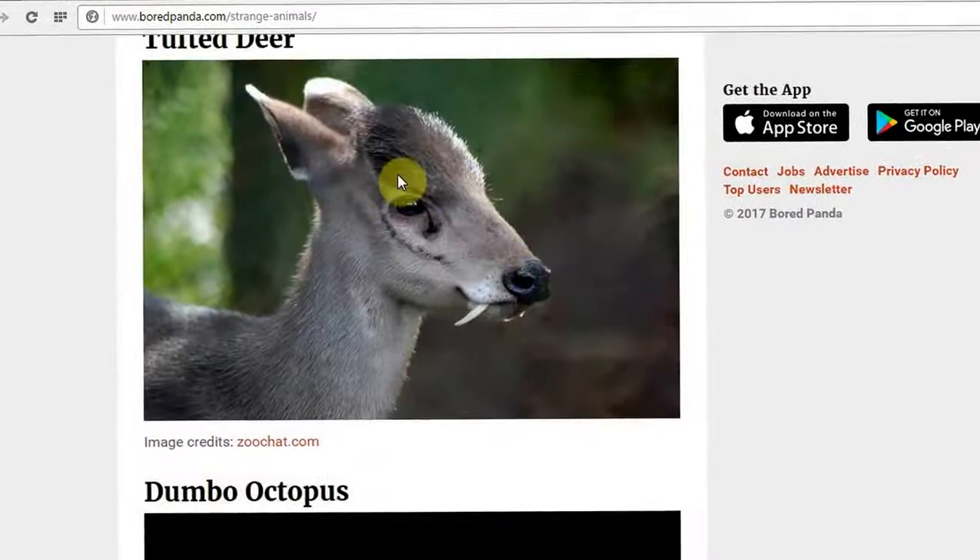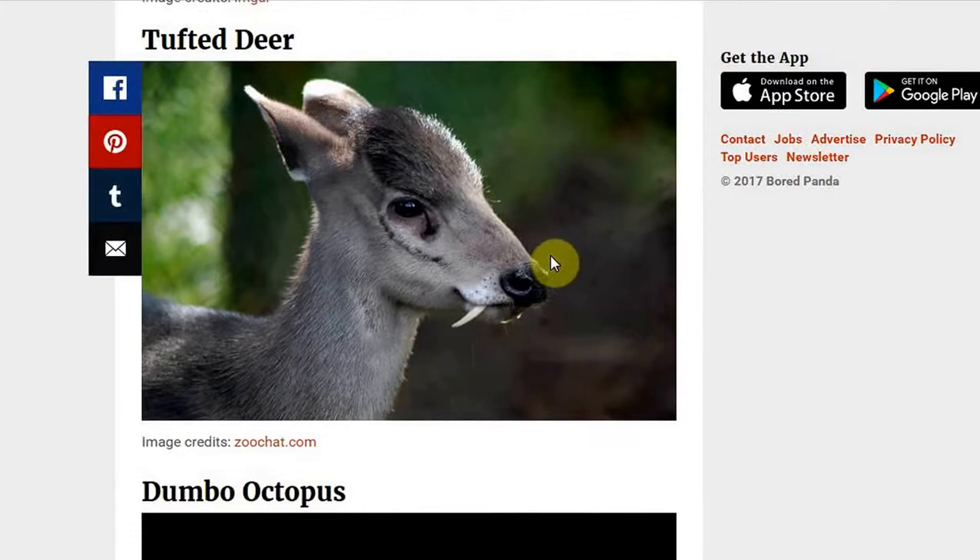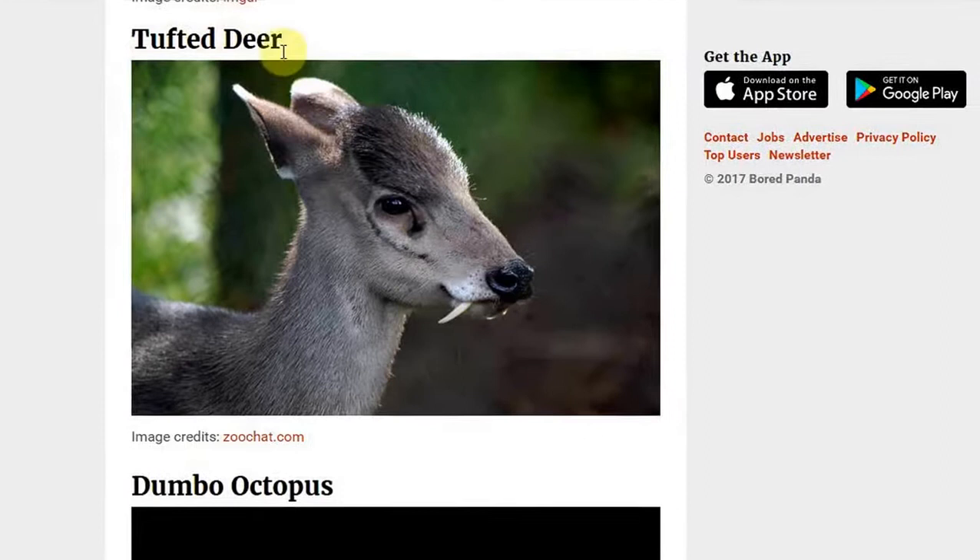The maned wolf, of course. A tufted deer — there you go, it's a deer. I'm not sure about the tufts, but it's got little vampire fangs coming out there. You'd just think you'd have seen one of those before, but nobody has. The vampire deer. I love the names they've come up with. The tufted deer. Wow.